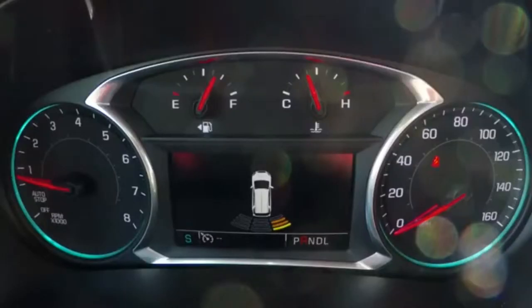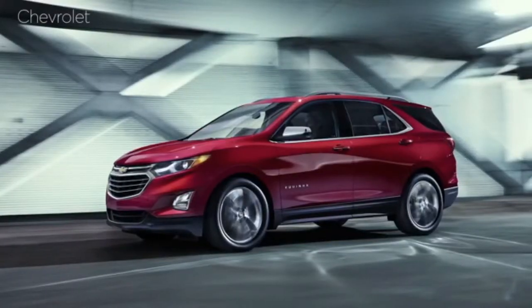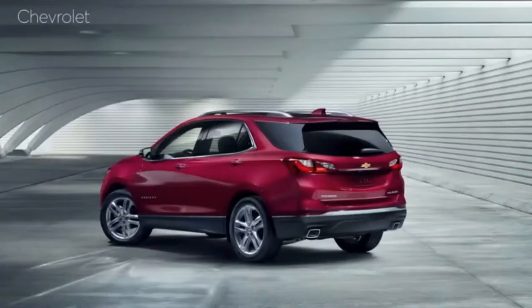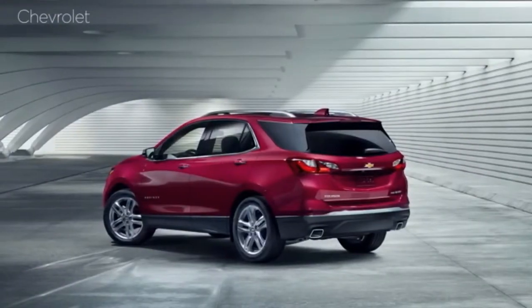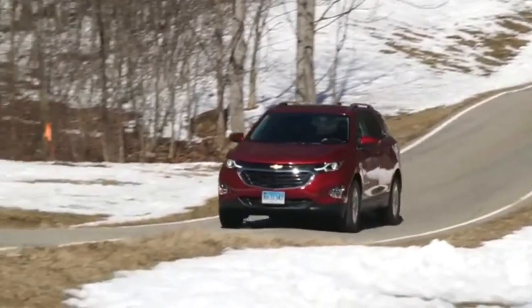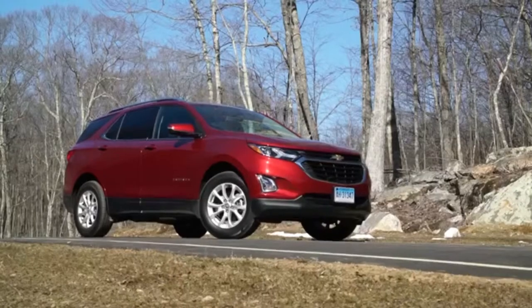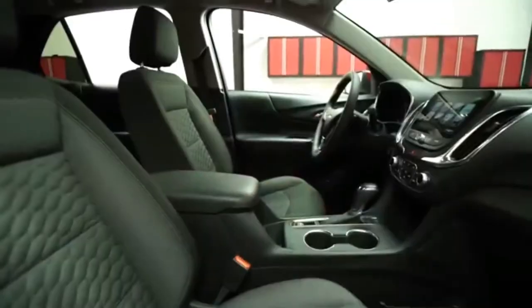There's more in the pipeline for the Equinox. A Redline model will come along in a few months with a 252-horsepower 2.0-liter turbocharged four-cylinder connected to a 9-speed automatic transmission, plus a suspension that should capitalize on the decent handling we already experienced. For the fuel-conscious, there will be an Equinox model with a 1.6-liter diesel engine that should net around 40 miles per gallon on the highway. Both engines should broaden the appeal of this already attractive compact SUV.